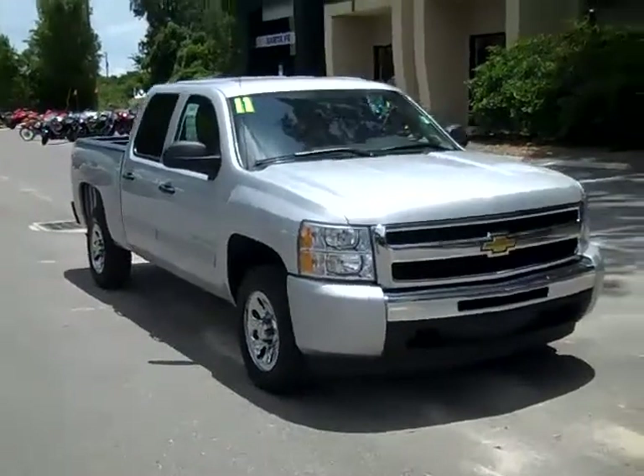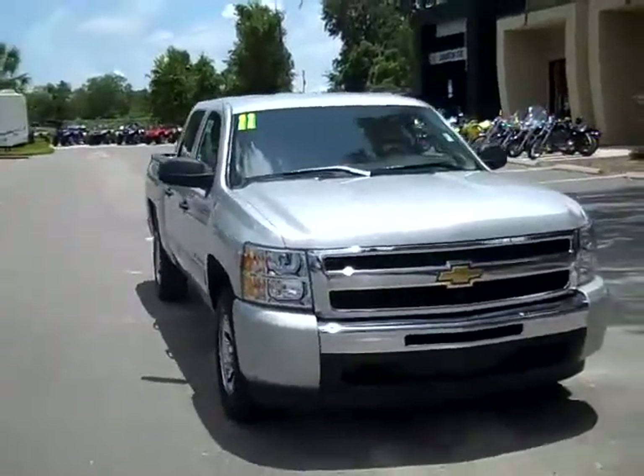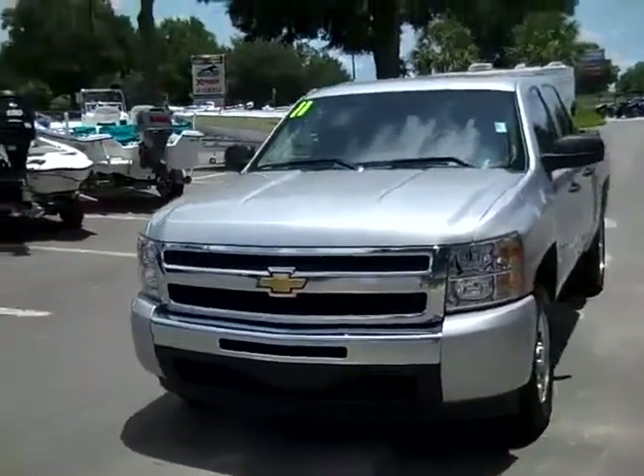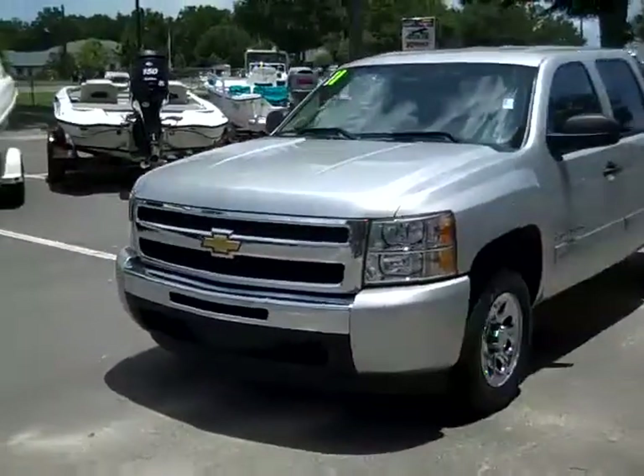Hi, it's Jen, and this is our 2011 Chevy Silverado. I'd also like to let you know that you can go to our website, SantaFeFord.com, and check out our entire inventory online, 24-7.